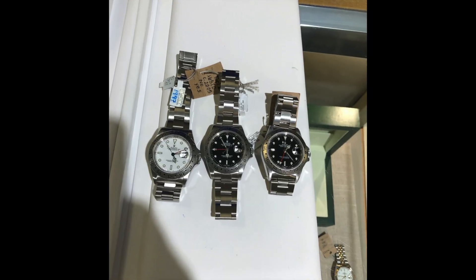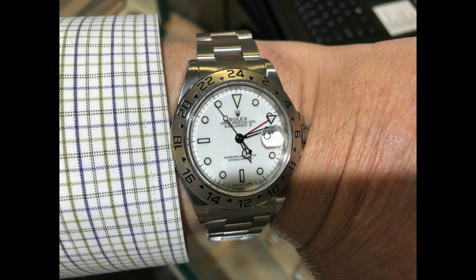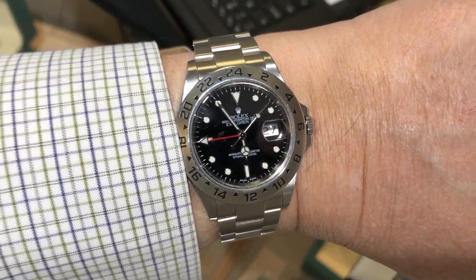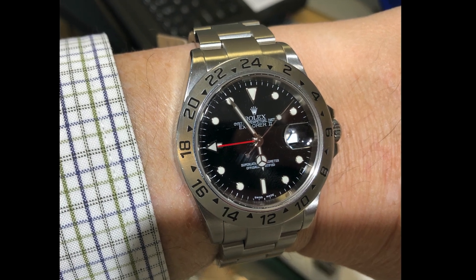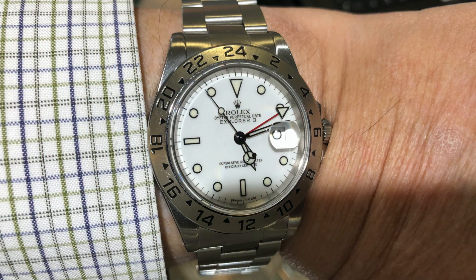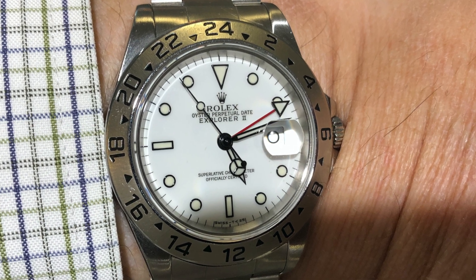Lastly, I considered the Explorer II, but was only able to find the older five-digit reference 16570. I tried on three different watches in both white and black dials. The white dial really lives up to the build-up it gets from other collectors. Although I find the black dial to be more subdued and suited for a dress situation, it can be hard to read the time with those hands that just have a bit of white paint on them. The white dial has far greater readability and provides a level of sport and vibrance that I think would be fun to wear.